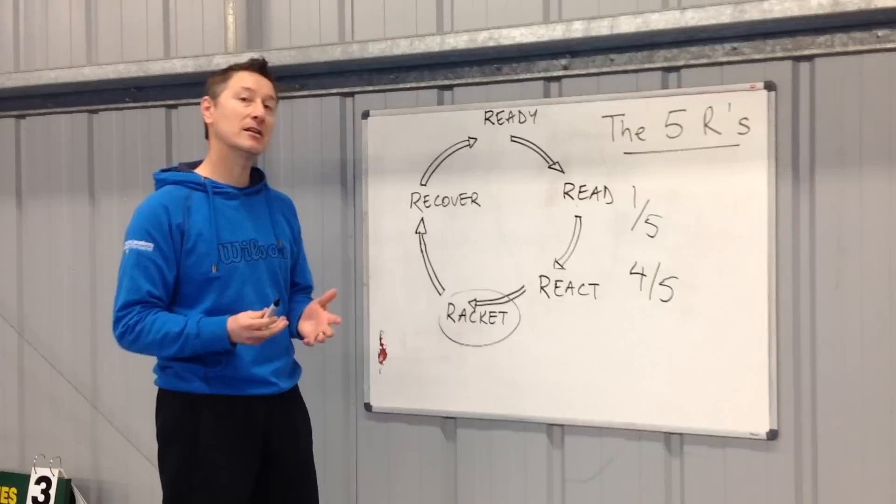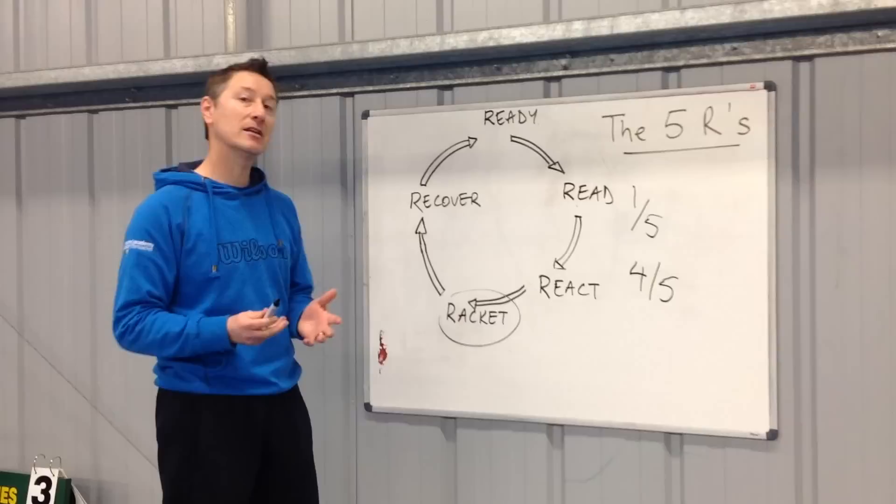So my question for you this month is just to think about the amount of time that you're allocating to each of these priorities in your coaching. Are you spending a disproportionate amount of time on the racket? Or do you know whether if you spent more time on the other R's it would actually improve your players' game?